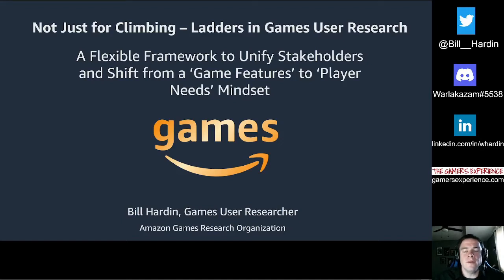Hi everyone, I'm Bill Harden, a games user researcher at Amazon Games. My talk is titled 'Not Just For Climbing: Ladders in Games User Research — A Flexible Framework to Unify Stakeholders and Ship from a Game Features to Player Needs Mindset.' To the right of the screen are various ways to reach me if you'd ever like to get in touch about anything related to games user research.